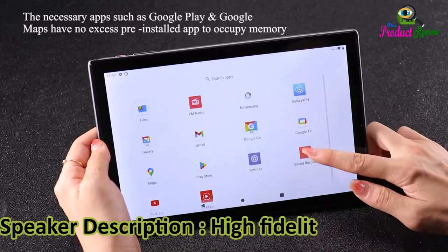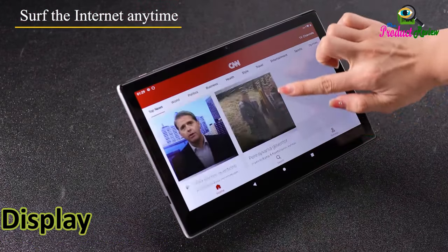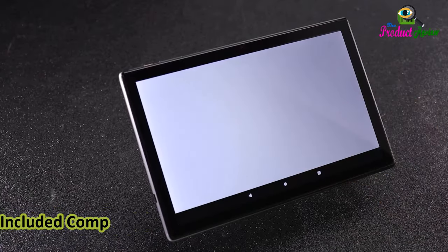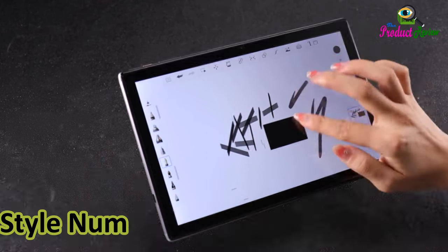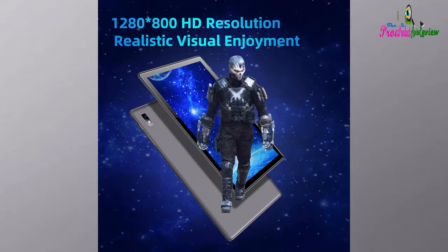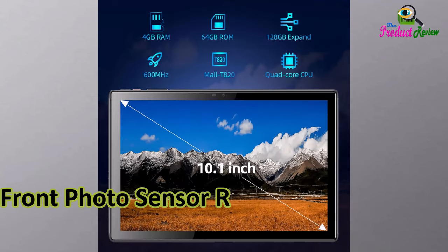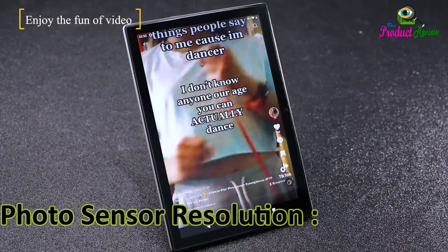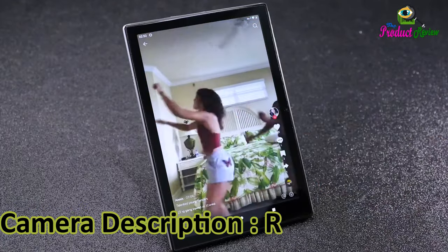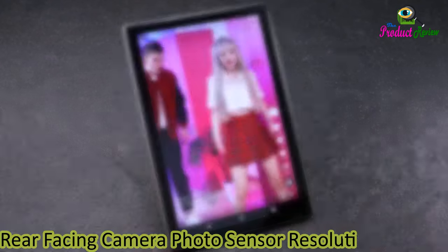Speaker description: high fidelity speakers. Aspect ratio: 16 to 9. Display type: LCD. Included components: charger, user's manual, Type-C cable. Style number: SmartPad A10. Generation: first generation. Front photo sensor resolution: 5 megapixels. Photo sensor resolution: 8 megapixels. Camera description: rear and front. Rear-facing camera photo sensor resolution: 8 megapixels.